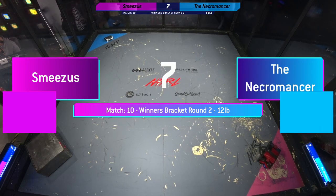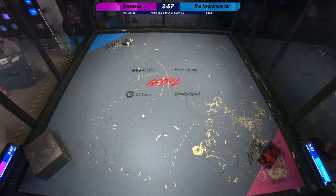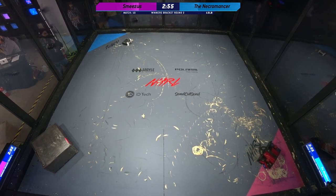New robot from Joe Fabiani, hence the name Smeezus, and it looks like it's some kind of unconventional walker — like a bristle drive. Interesting, I love that.